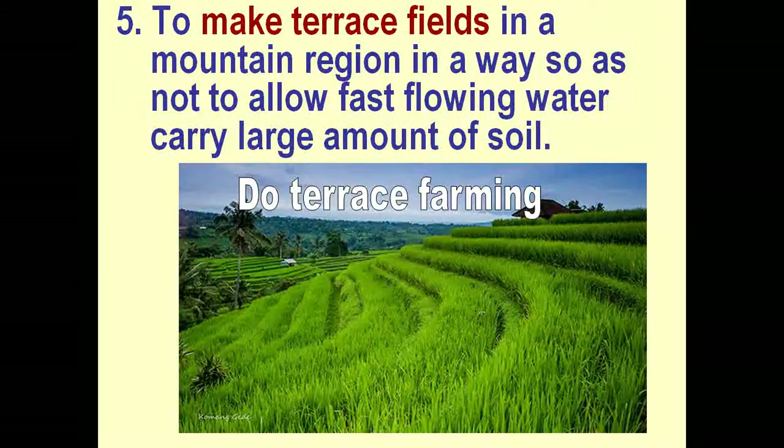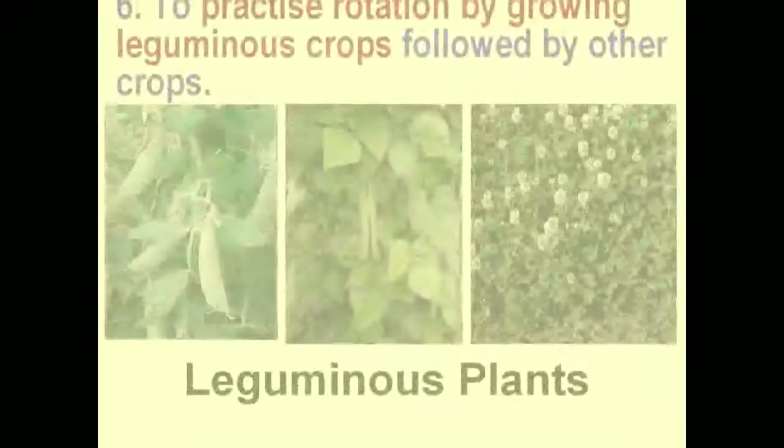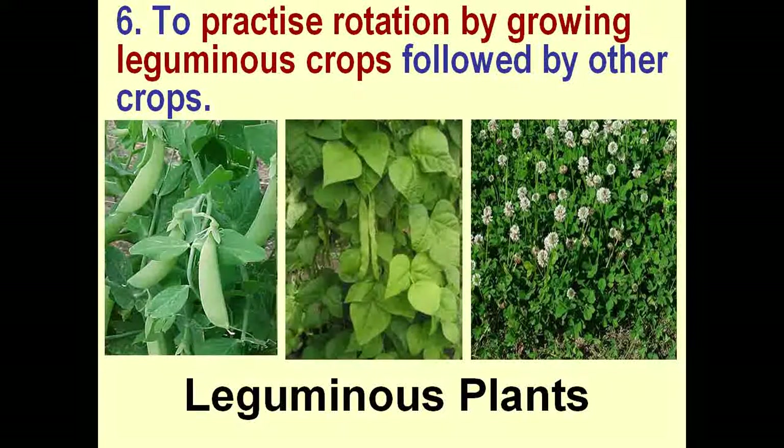To make terrace fields in a mountain region in a way so as not to allow fast flowing water carry large amounts of soil. To practice rotation by growing leguminous crops followed by other crops.